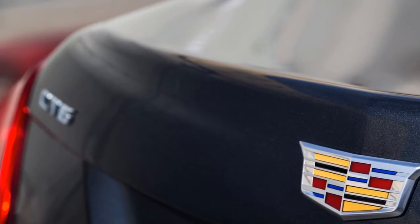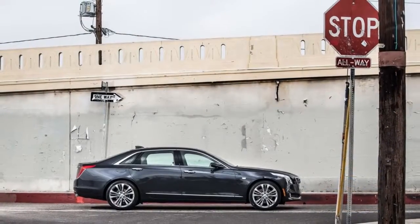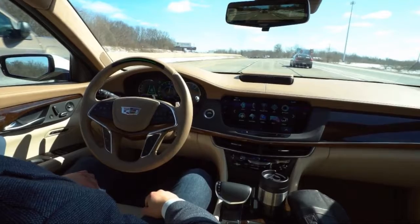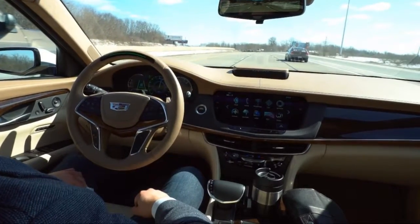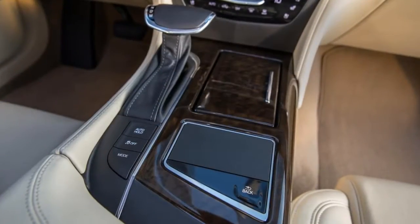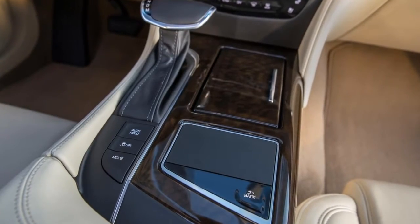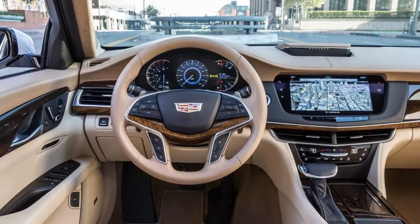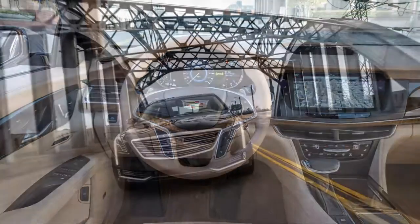In its crisp lines and linear accents, the CT6 is the polar opposite of the soft, fluid curves of a Mercedes. It uses straight edges and flatter surfaces rather than arcs and swells, in a shape that pairs a long hood with a high waist and large wheels. The vertical LED headlights run up and over the top of the fender, while Cadillac's signature vertical tail lights distinguish it at the rear.